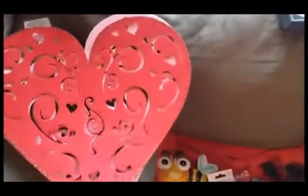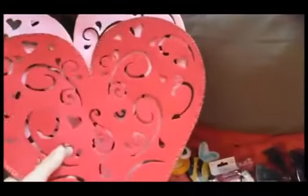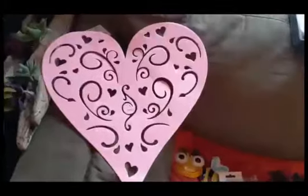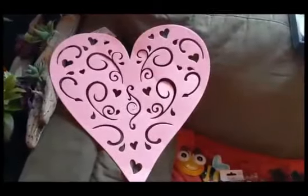I just got a couple of hearts. The red one I'll probably display somewhere and then the pink one I'll use as a stencil.